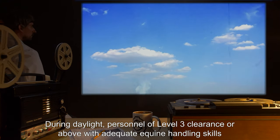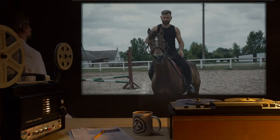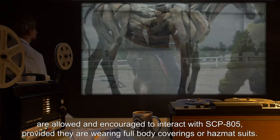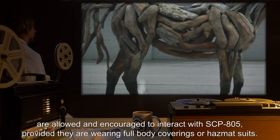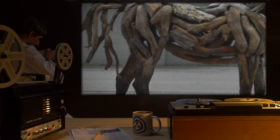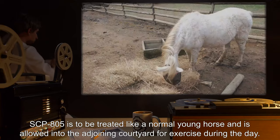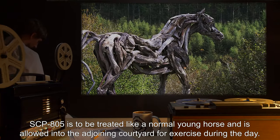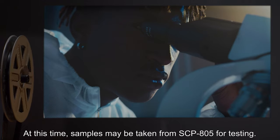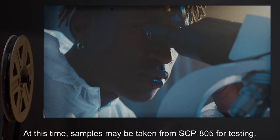During daylight, personnel of level 3 clearance or above with adequate equine handling skills are allowed and encouraged to interact with SCP-805, provided they are wearing full-body coverings or hazmat suits. SCP-805 is to be treated like a normal young horse, and is allowed into the adjoining courtyard for exercise during the day. At this time, samples may be taken from SCP-805 for testing.